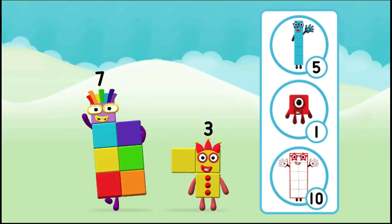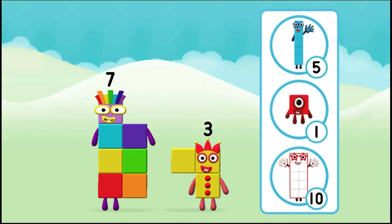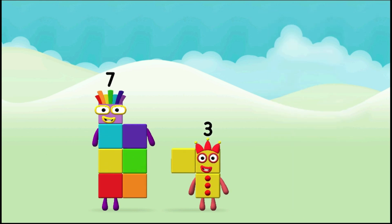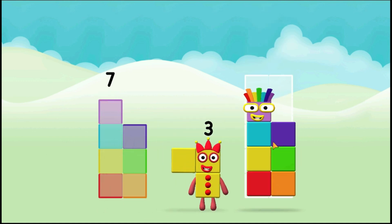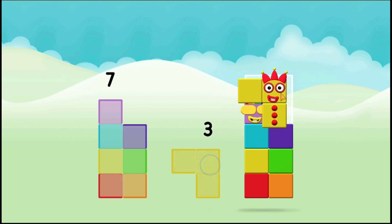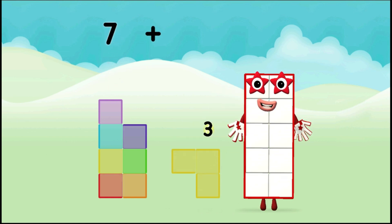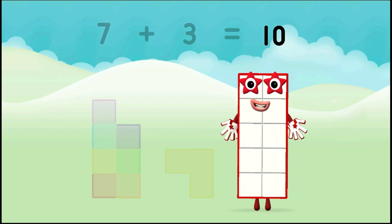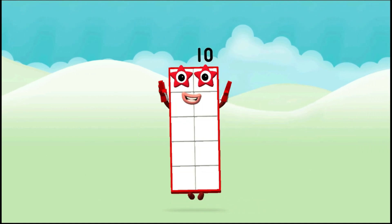What number block will you make when you add these two number blocks together? Correct! You chose the right answer! Add the number blocks together! Seven plus three equals ten. Congratulations!